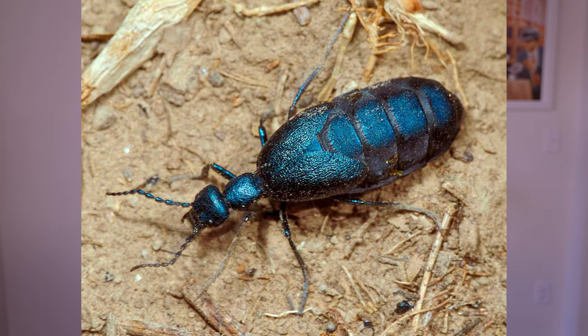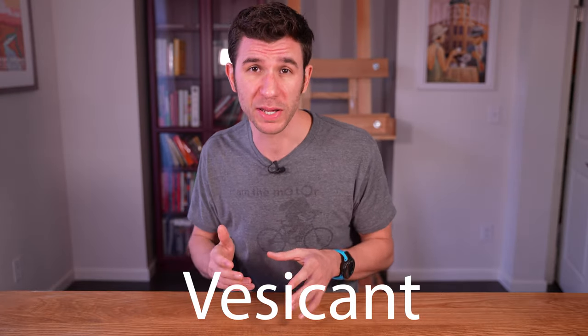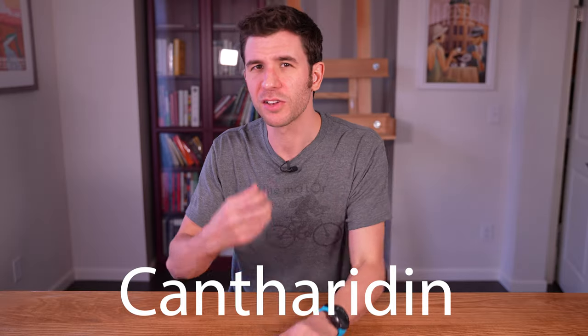Even more interesting is how they blistered patients — they used beetle juice. Not like the fictional character, but literal beetle juice from blister beetles. The medical term for a blistering agent is a vesicant, and the vesicant found in blister beetles is called cantharidin. Cantharidin is important agriculturally because livestock can eat large enough amounts to become poisoned. Even if you've never heard of cantharidin, there is one blister beetle you probably have heard of: Spanish fly.